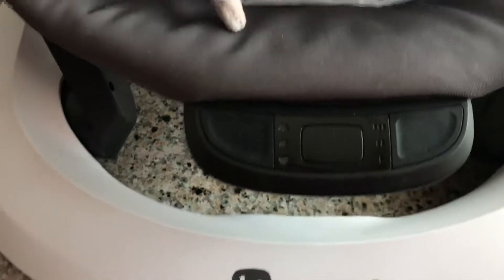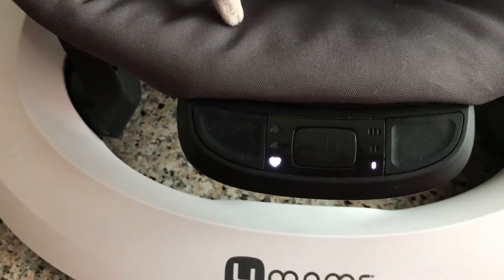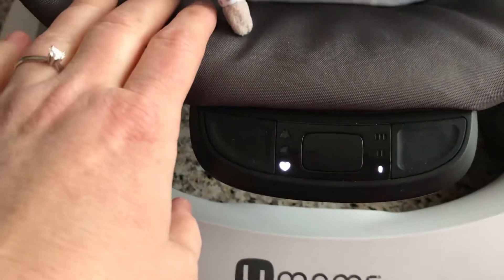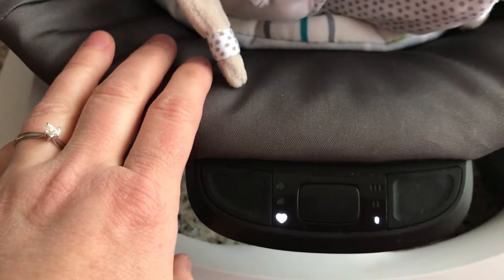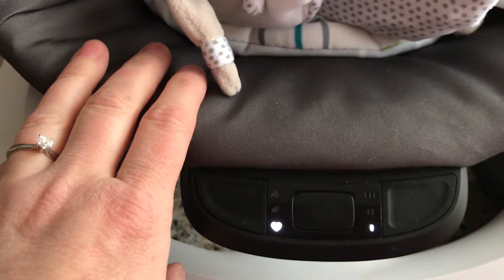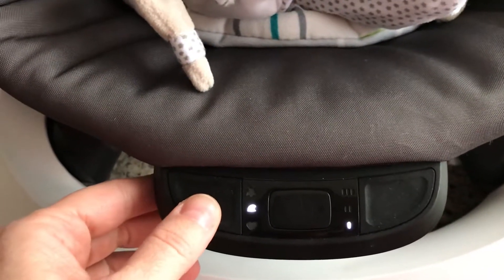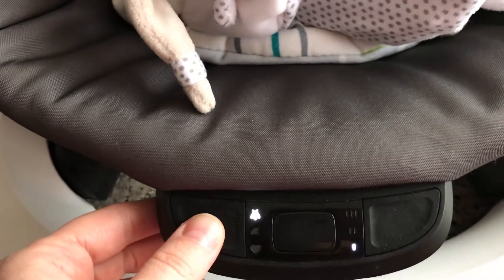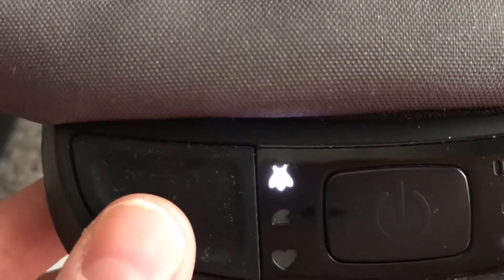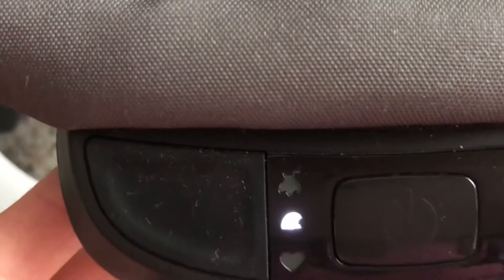I thought maybe it was like a little swing, but it doesn't swing — all it does is vibrate. It sounds kind of like a little car, like you're trying to start it up. Then you can go a little faster — there's a setting that shows like a little B for fast.